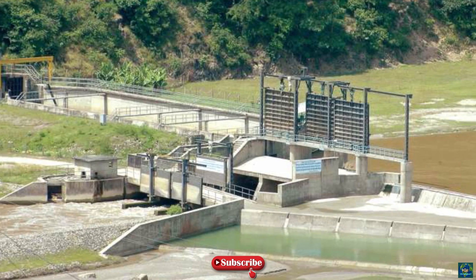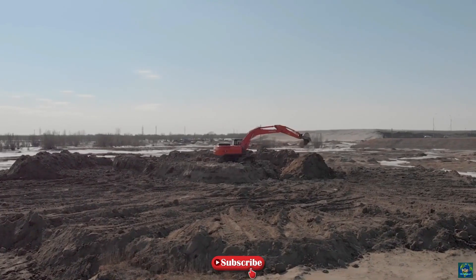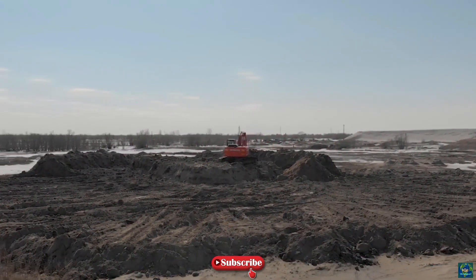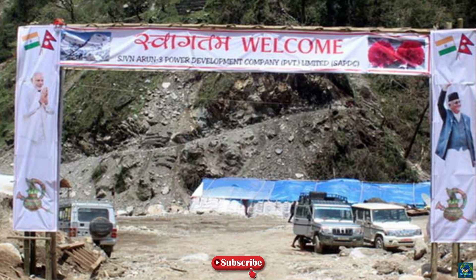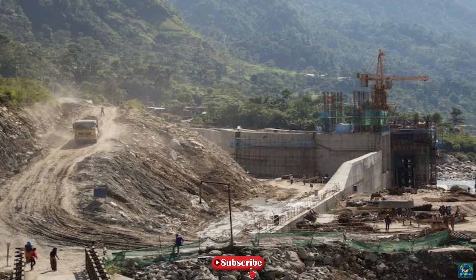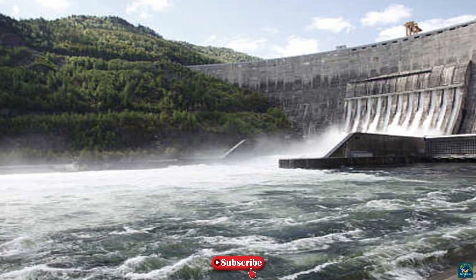The project development agreement was signed by the Investment Board of the Government of Nepal and SAPDC in November 2014. The financial closure for the project, which is estimated to cost approximately $983 million, was reached in February 2020. The foundation stone for the Arun-3 hydroelectric power project was laid in May 2018.